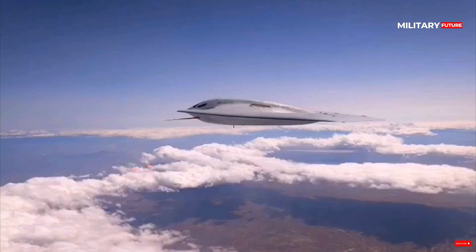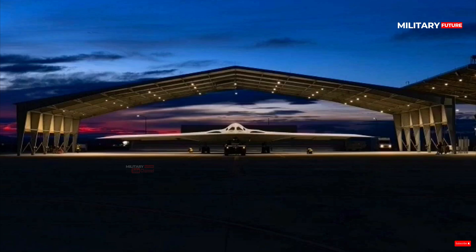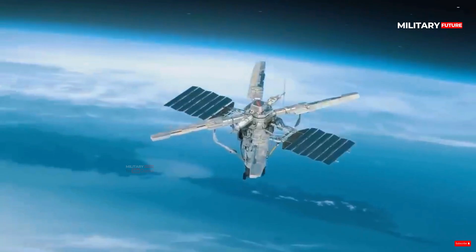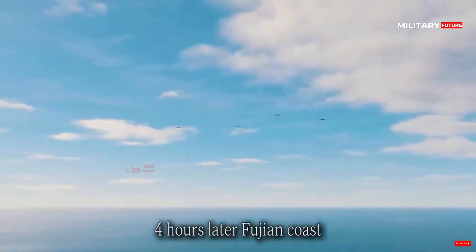The B-21 weapon system is produced under an Air Force contract with Northrop Grumman. The aircraft is designed with an open systems architecture, enabling rapid insertion of mature technologies and allowing the aircraft to remain effective as threats evolve over time.